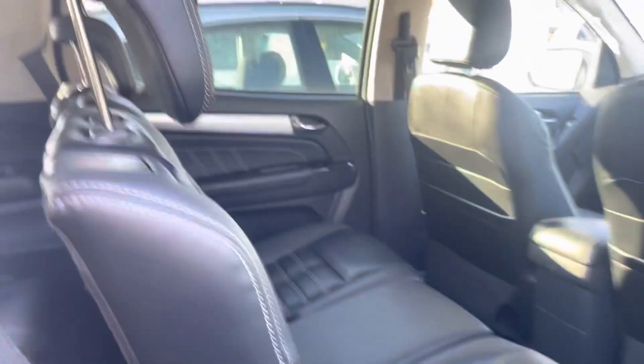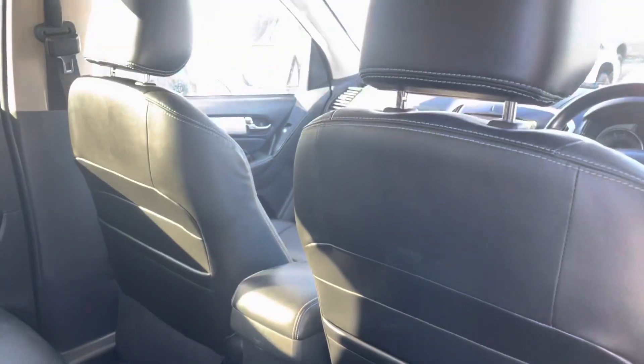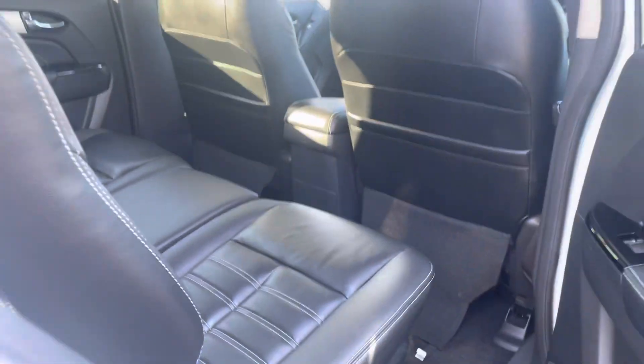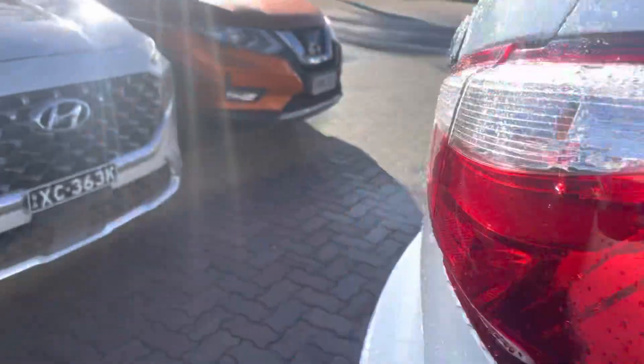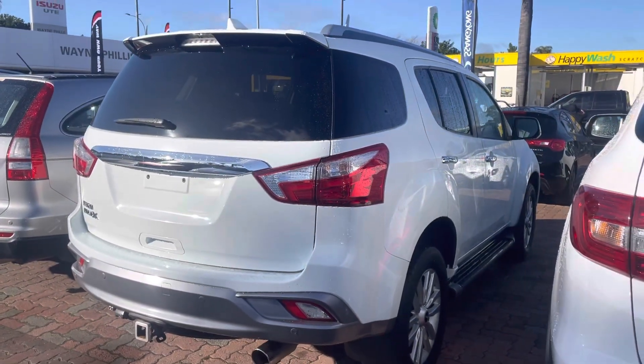Just coming into the back — again, immaculate. Looks like no-one's ever sat in the car. That's the back.